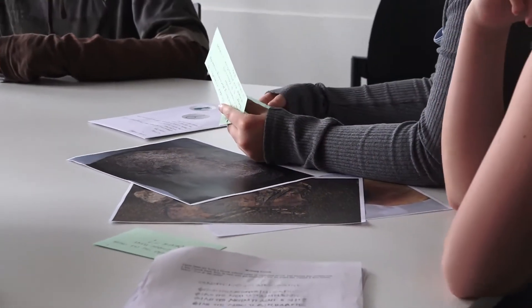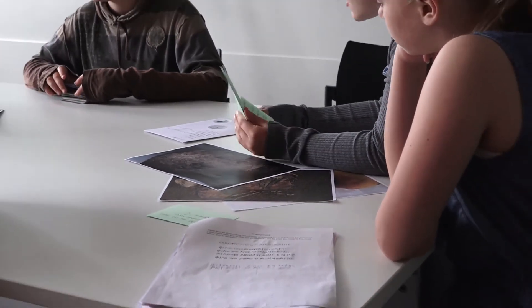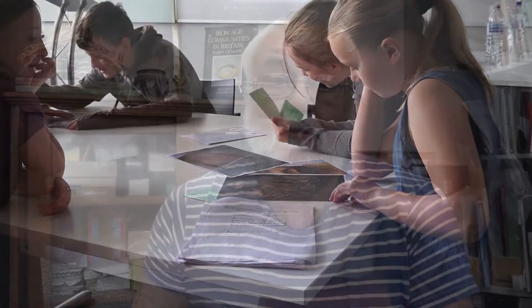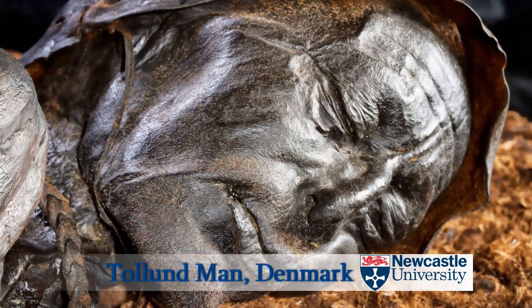What it should promote is teamwork, problem-solving in teams, and the ability to assess problems and come up with suggestions based on evidence about the fate of this one individual. Bog bodies are a really strange phenomenon — they occur right across Northwestern Europe and they are remarkable preservations of human remains.